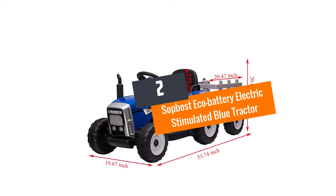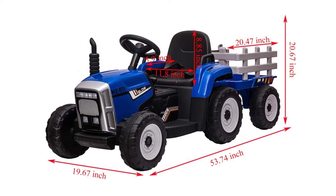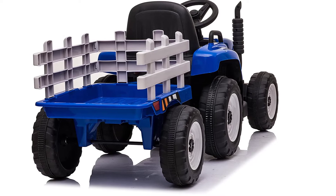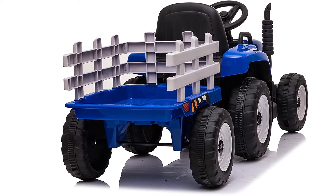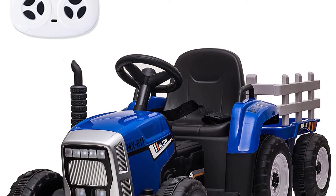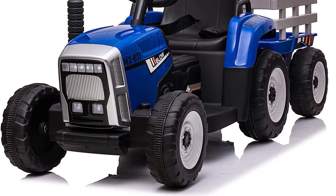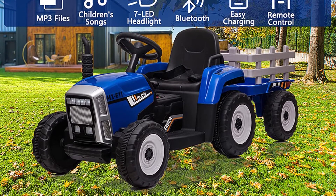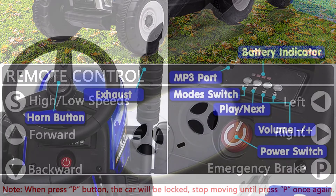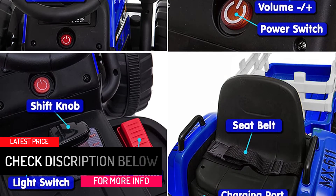At number 2: the Sopbost Eco Battery Electric Stimulated Blue Tractor. It has strong motor support of 12V and comes with an eco-battery of 7A, giving you the advantage of longer battery life than conventional batteries. With RWD motor design, your child can ride it comfortably anywhere — be it pavement, field, grass, or gravel. This tractor also features a simulated car shift knob stick, which helps in better exercising of your child's hands and legs. You can ensure his safety with a smooth start and acceleration feature, and you can anytime override the controls with a wireless remote to guide your child while he is riding. The material used passes the American Society for testing the material of toys.